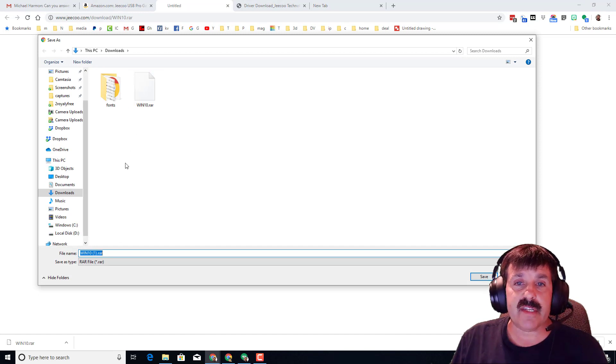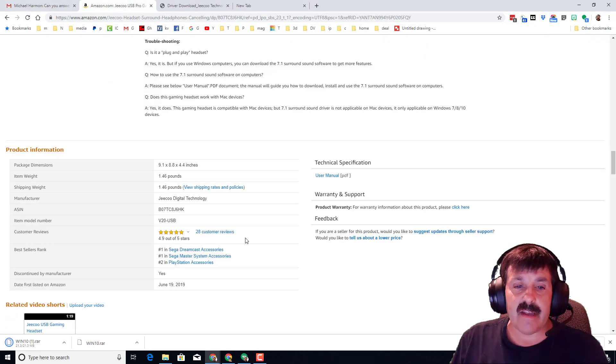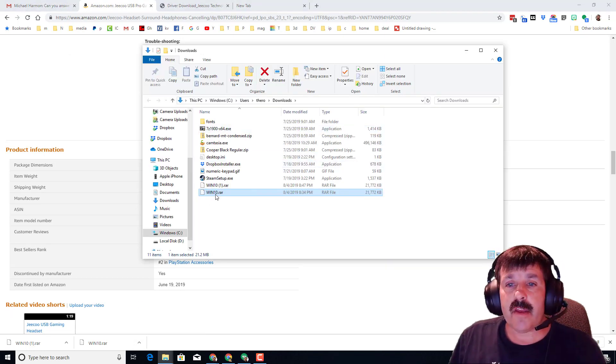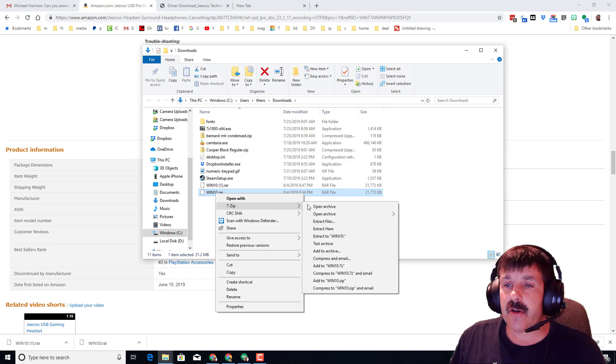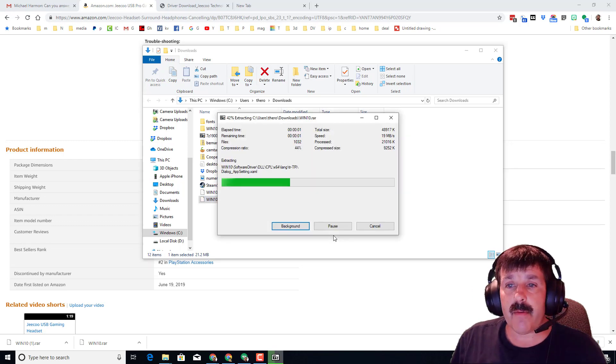Simply download them — you can see I already have, I'll save it again just because it is pretty small. Show in folder, and then of course you've got to extract it. I use 7-Zip, and I'm going to extract to the Win10 folder so I know which one it's tied to.